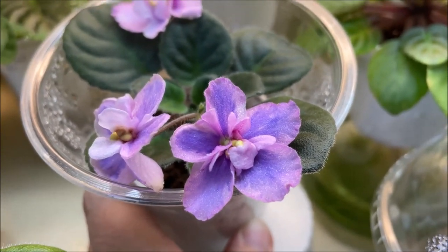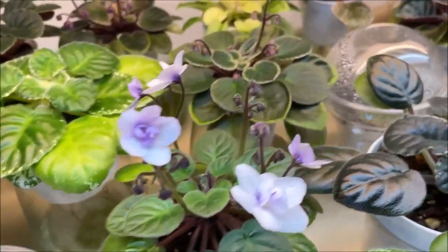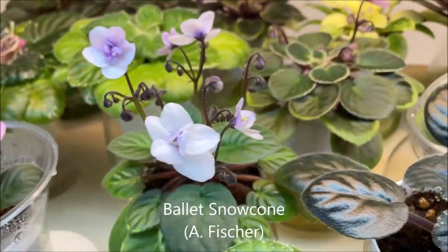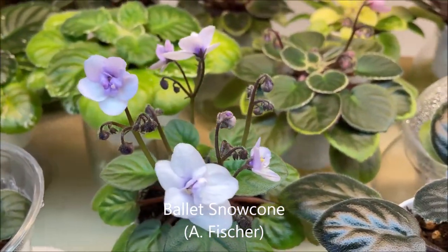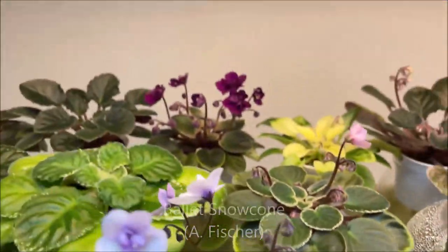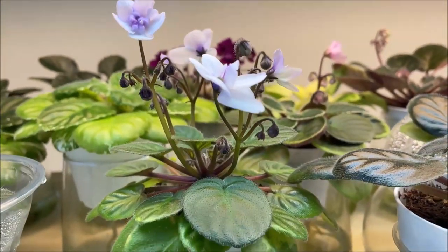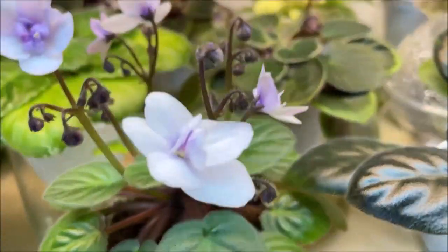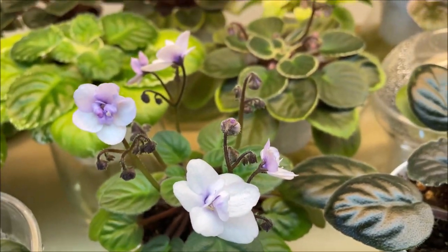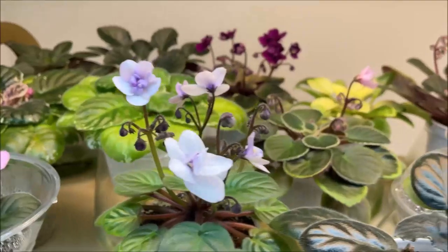Then the second bloom stalk opened up with true blooming flowers so I'm very excited about it. Here we have Ballet Snow Cone by Fisher — very pretty blooms on tall bloom stalks, just the way I like it, and a very nice symmetrical rosette.